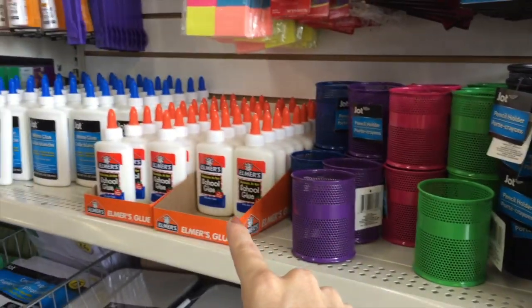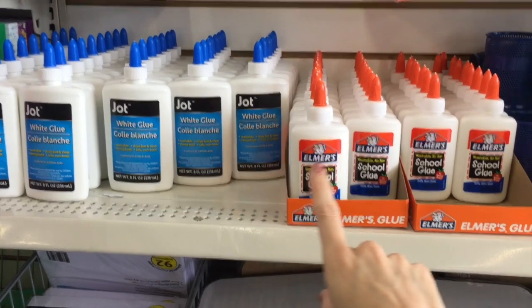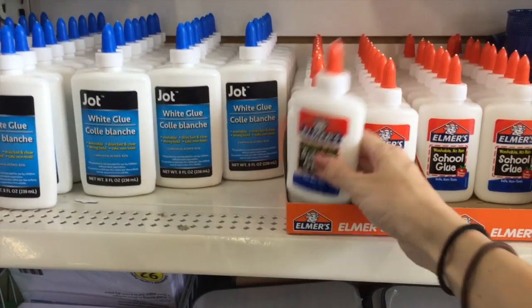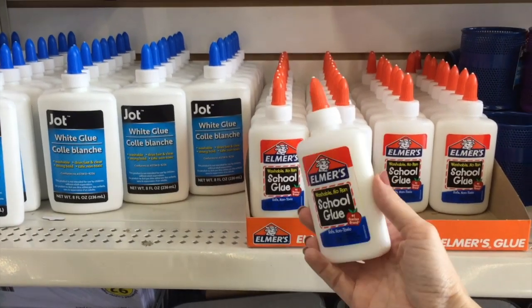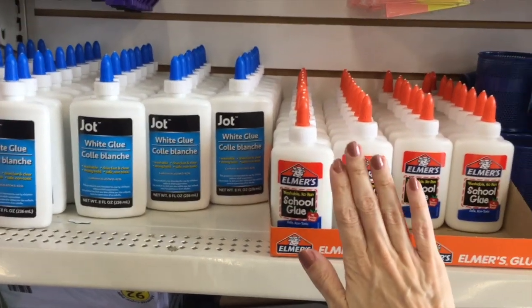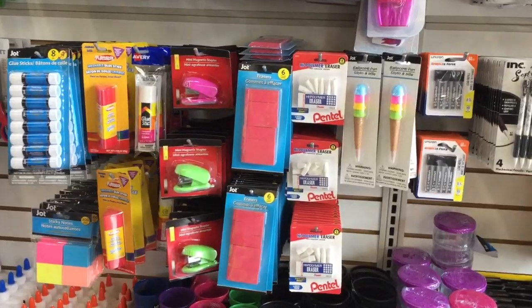And they supply Elmer's glue — it's not as big as the Dollar Tree brand, but again, it's name brand. I think back to school season you can find these for like 50 cents at a normal store, so I'm going to hold off on the glue. Great time to stock up though if your kids like to make slime — I freaking hate slime.